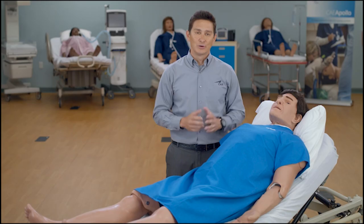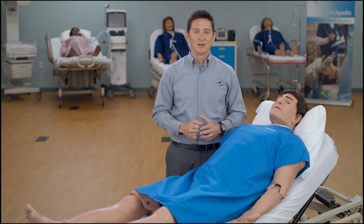Apollo reacts to medical interventions with appropriate physiological responses. He comes with four simulated clinical experiences to create an immersive and engaging training environment. We are very excited to bring to you CAE Apollo.